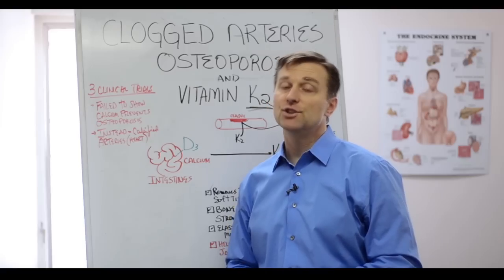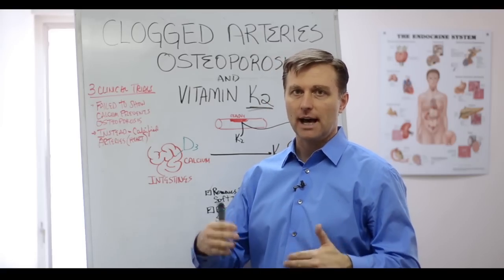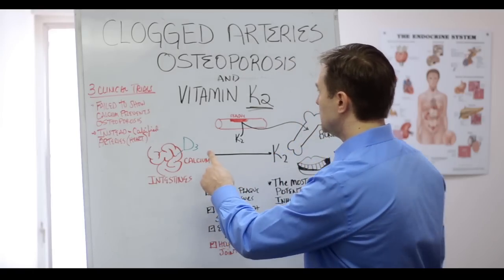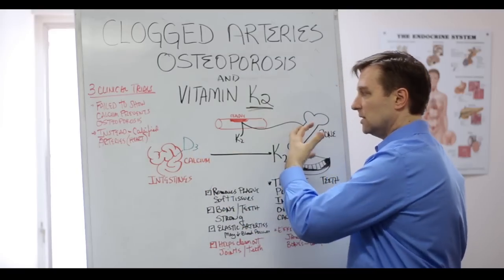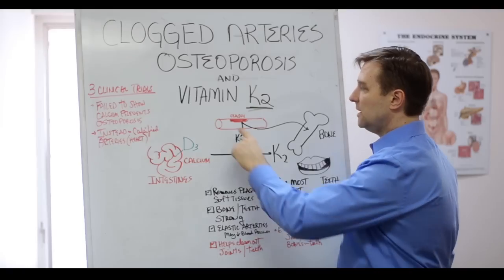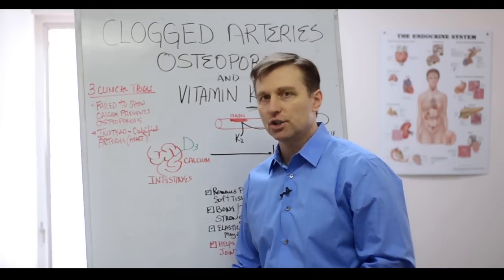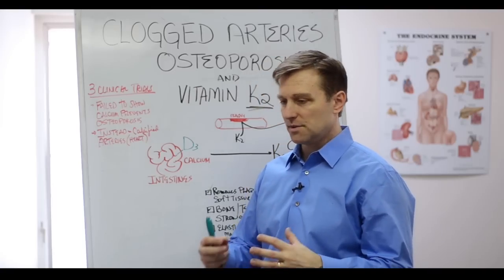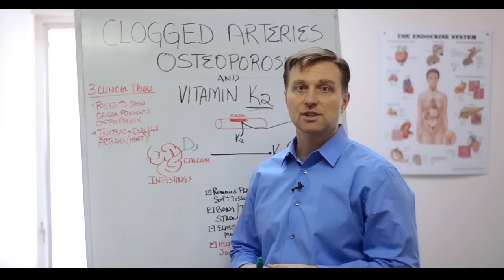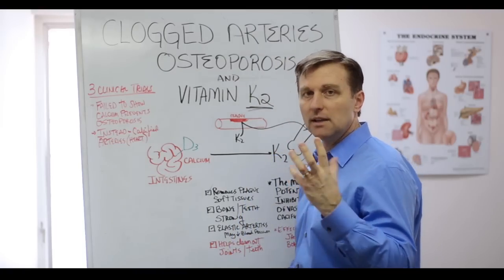If you have too much vitamin D, you can end up with too much calcium in the blood — it's called hypercalcemia. But vitamin K2 is the other part of the transportation, because without vitamin K2 you end up with calcium plaquing in the arteries and all sorts of extra deposits in the joints. Calcium on the teeth is tartar, mainly in the soft tissues.